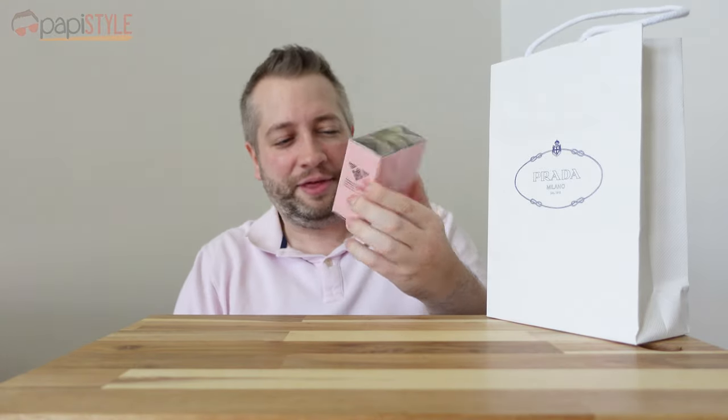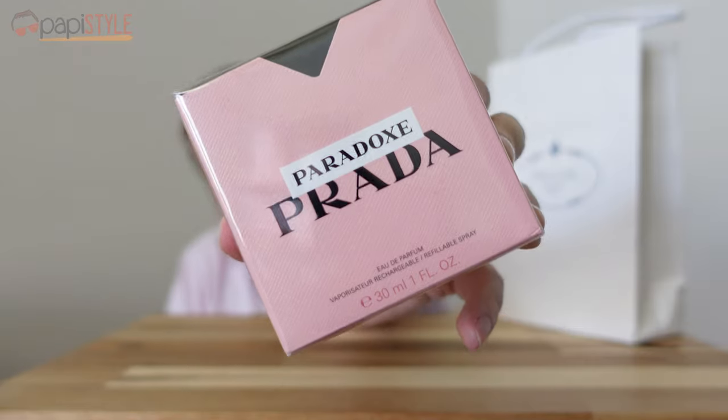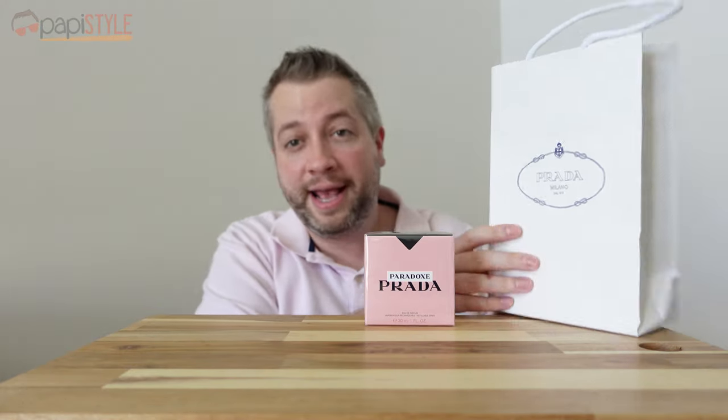Here we have the 30ml version of Prada Paradox. These are all refillable, so whichever size you get, it doesn't matter. You can buy the large refillable bottle — if this becomes your scent and you want to refill it after you're out, that's pretty cool. Nice little product bag.